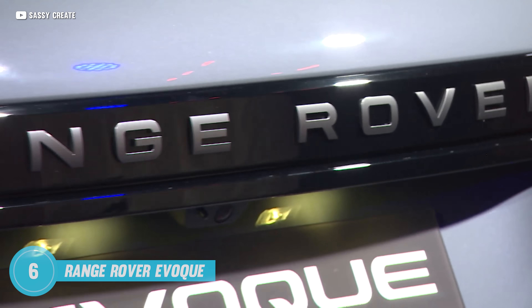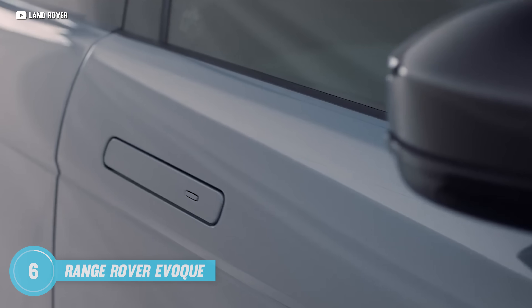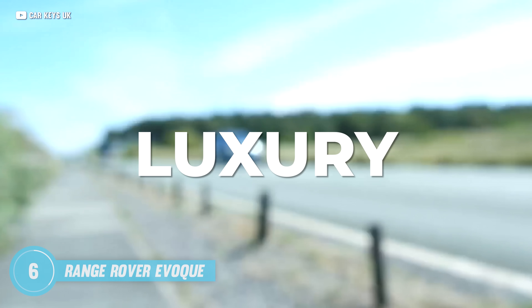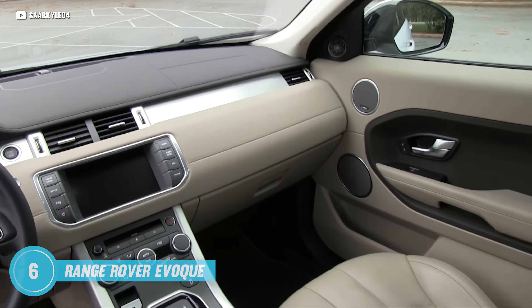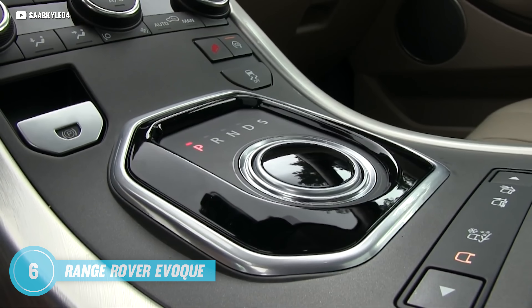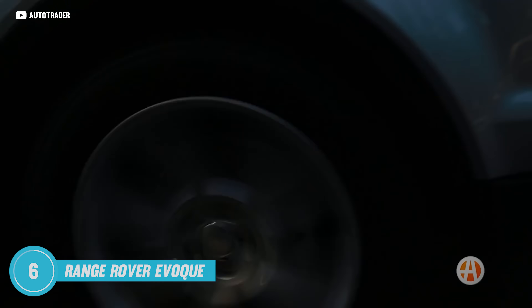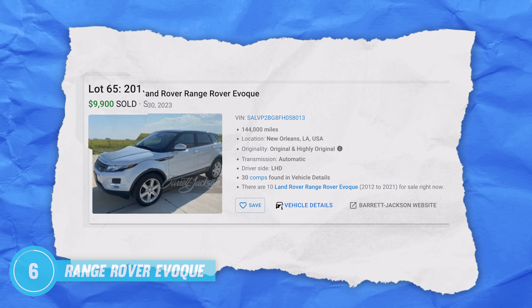Range Rovers pull up to red carpet events more than any other vehicle. The Evoque's distinct design is its standout feature, with sleek modern lines, distinctive silhouettes, and signature Range Rover design cues. When you roll up, it reeks luxury and style. The cabin is well appointed with premium materials, including leather upholstery, soft touch surfaces, and sophisticated trims. The attention to detail and craftsmanship provide a sense of luxury and comfort that is just a notch above all its competitors. These trade hands for under 10k, which is a lot of value for the money.